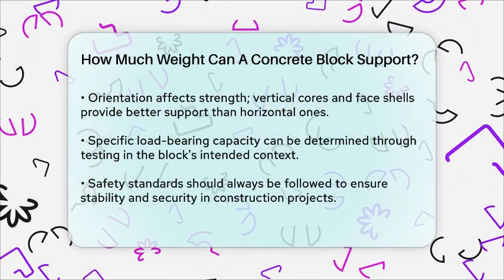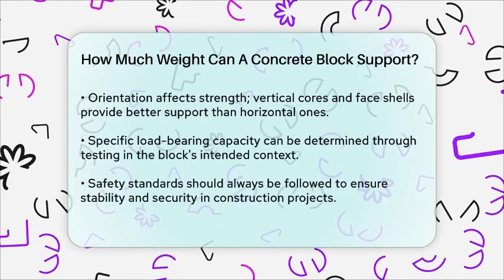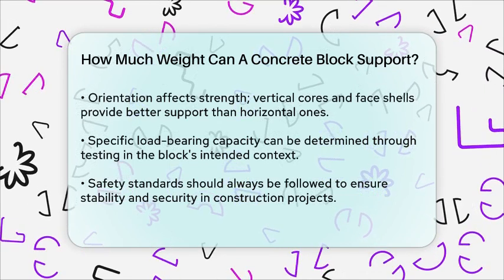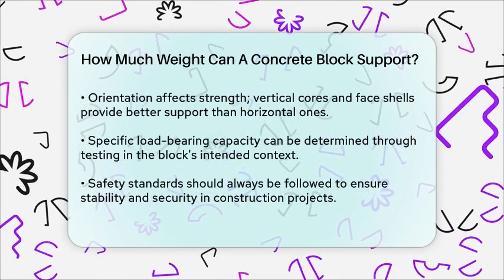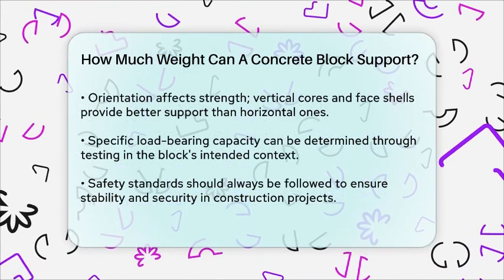To determine the exact load-bearing capacity of a concrete block, you would need to test it in its specific context. This involves applying weight to the block until it cracks, and then calculating the pressure that caused the breakage relative to the block's surface area.